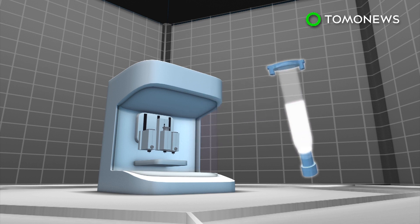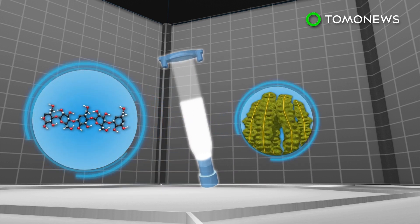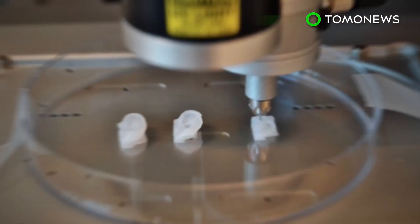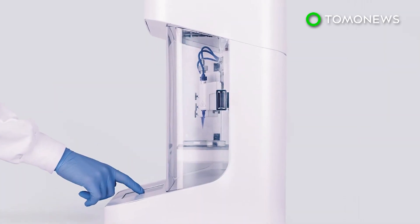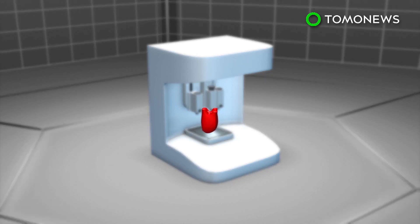The company makes its bio ink — the liquid that human cells are mixed with — from cellulose sourced from Swedish forests and alginate formed from Norwegian sea seaweed. Cellink bio inks run between $9 and $299, while the printers cost between $10,000 and $39,000.